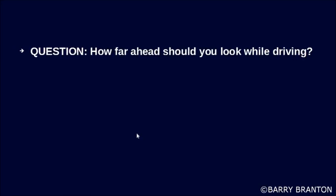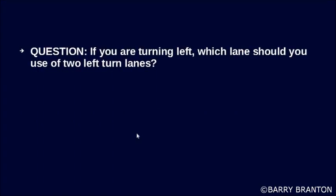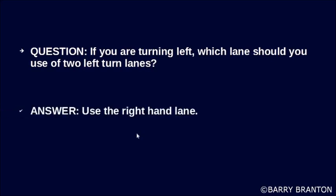Your vehicle may be boxed in alongside or between those vehicles when the time comes for you to change lanes. How far ahead should you look while driving? You should look at least 12 to 15 seconds ahead. If you are turning left, which lane should you use of two left-turn lanes? Use the right-hand lane.